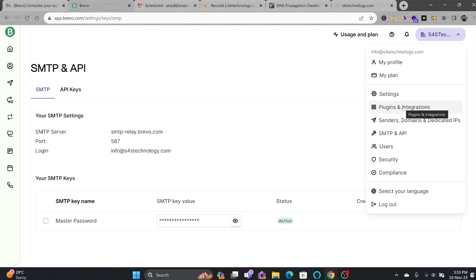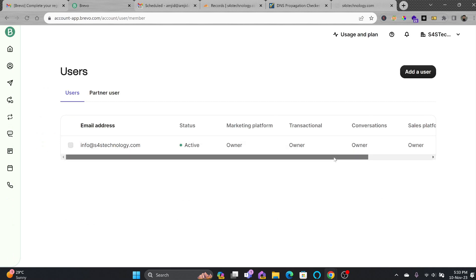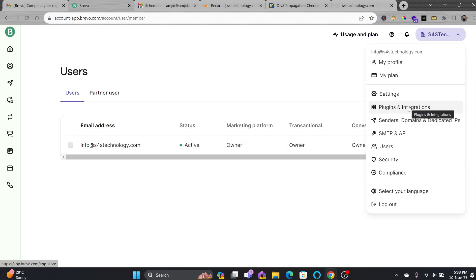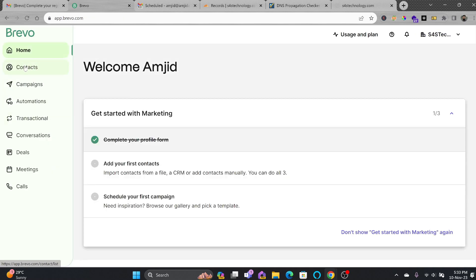That was the setup of the domains. In case you want to add more users, you can do so — currently there is one user who is the owner. In the main menu, you can see Contacts, Campaigns, Automations, Transactions, Conversation, Deals, and Meet.